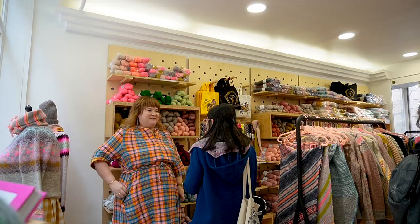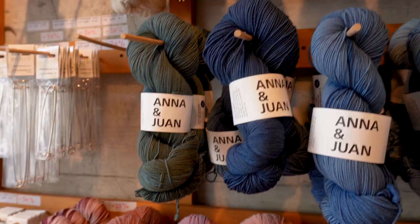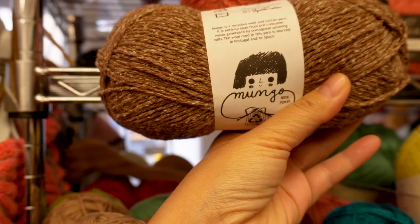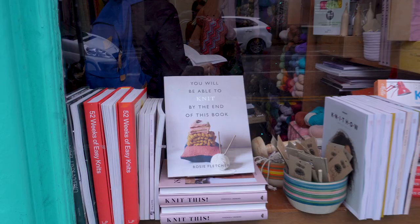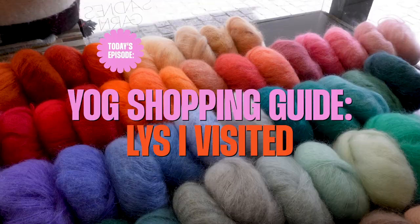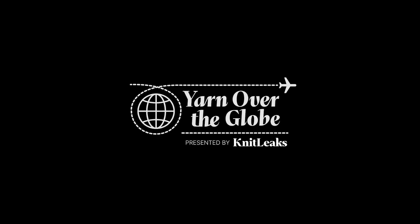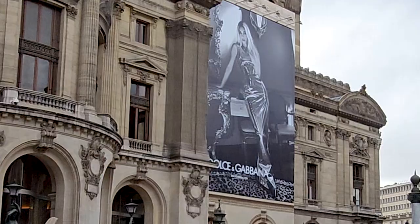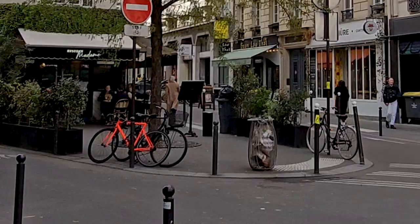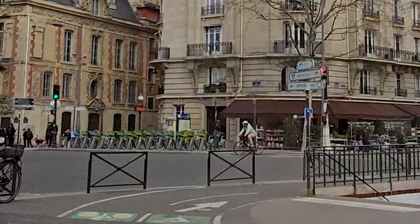Hi Makers! This is Nara from Knitlicks. We have something very special for this week's episode that we think you will enjoy. We put together a list of local yarn stores I visited since Yarn Over the Cloth began in April. We've organized them by country and we hope this list will come in handy if you happen to visit any of these locations.